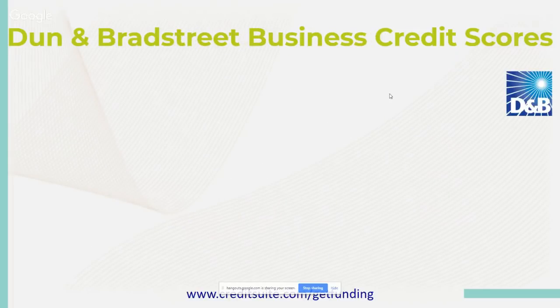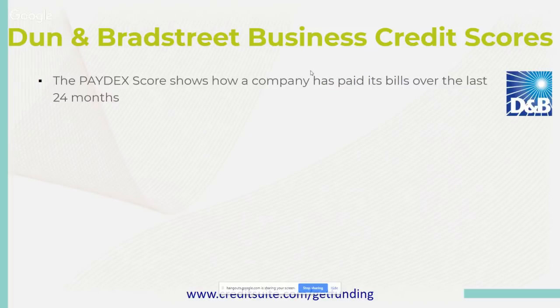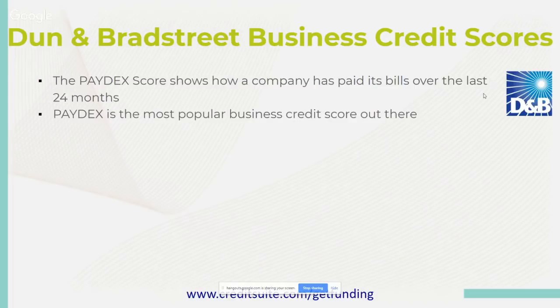The Dun & Bradstreet Paydex score shows how a company has paid its bills over the last 24 months. The Paydex takes an average of 24 months of payment history — that's the formula they use to create a Paydex score. The Paydex is the most popular business credit score out there.